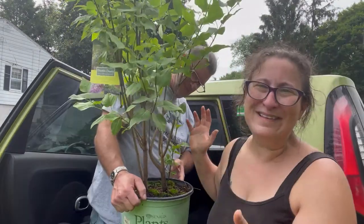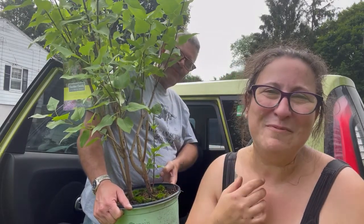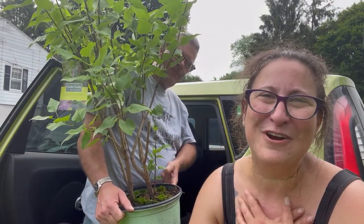We got a lilac bush! I have always wanted a lilac bush. I have no idea where we're going to put these yet, but we'll find someplace great for them.